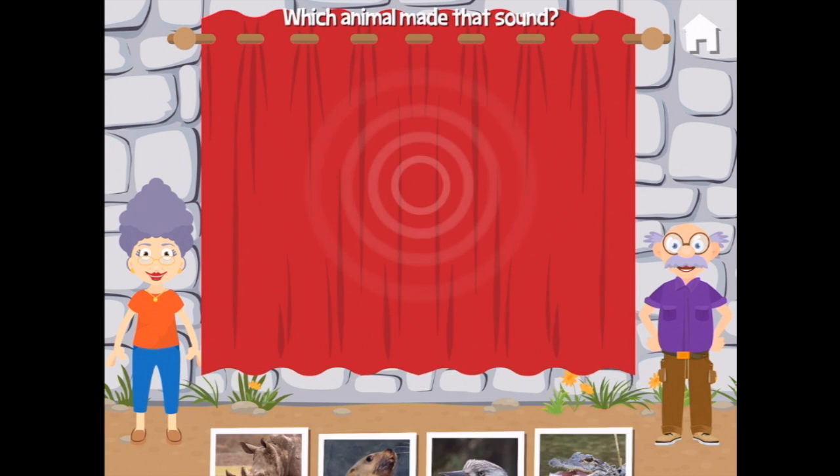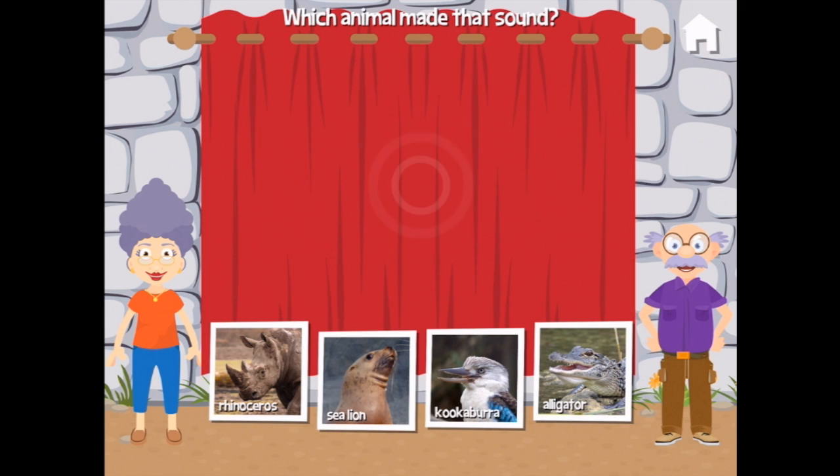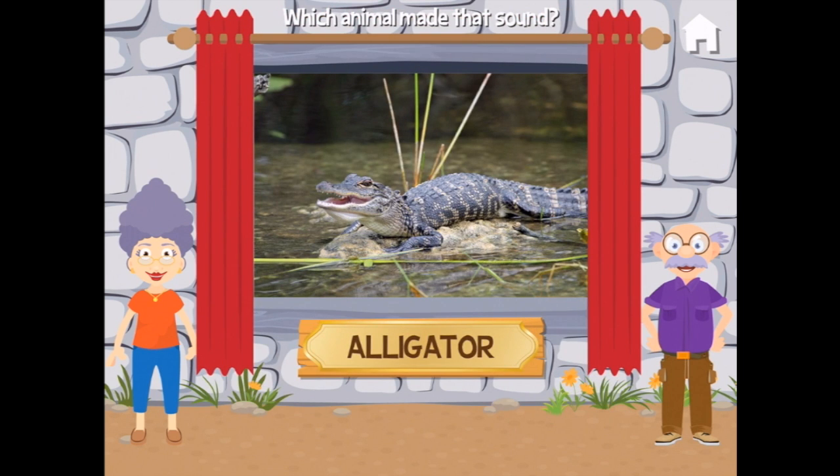What's behind here? Which animal made that sound? Is it a rhinoceros, or a sea lion, or a kookaburra? Not a kookaburra. Or an alligator? Is it an alligator or a sea lion? It is an alligator — it was an alligator!